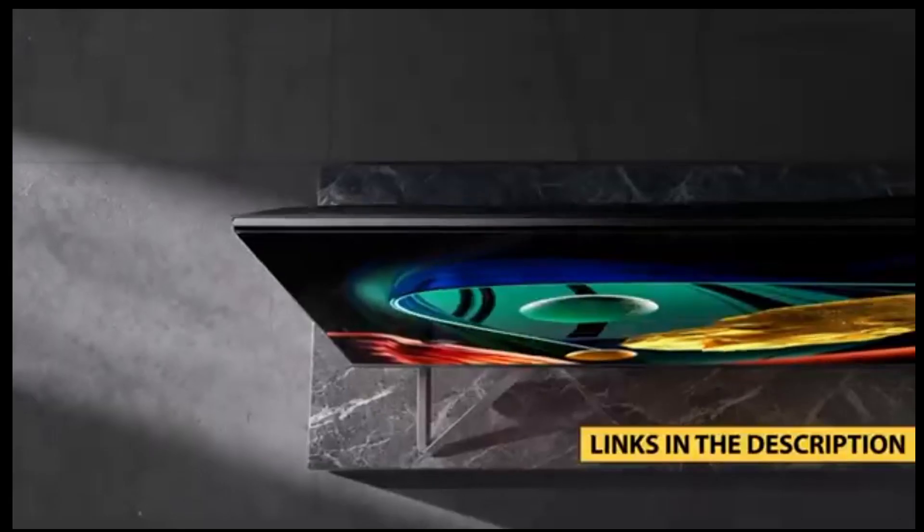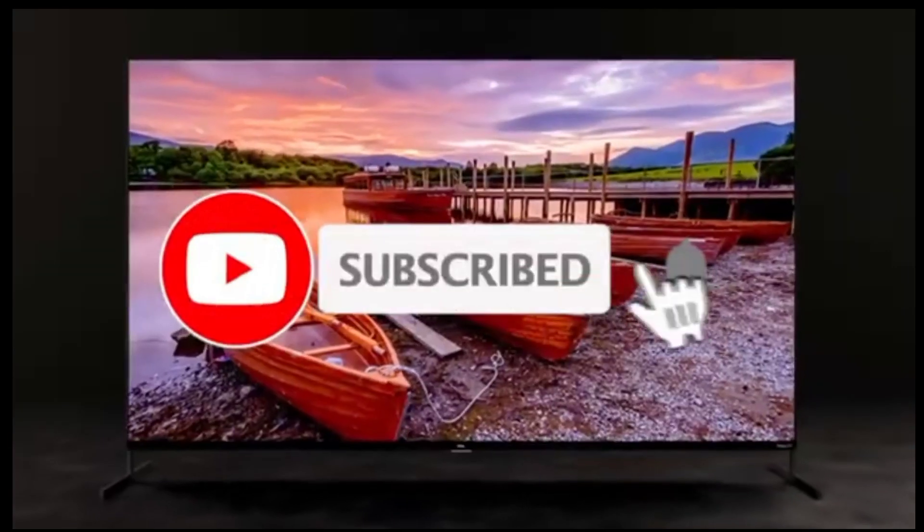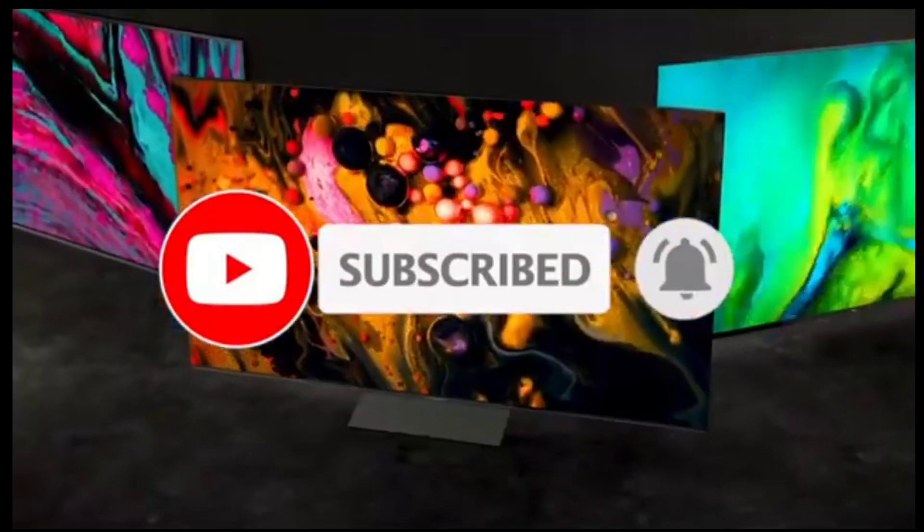For more information on the products, I've included links in the description box down below, which are updated for the best prices. Now, let's get started.